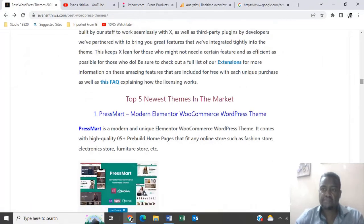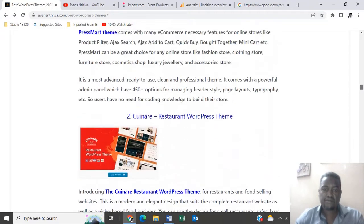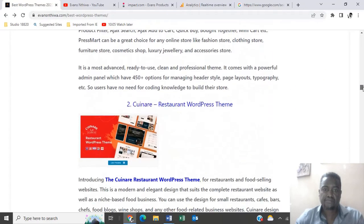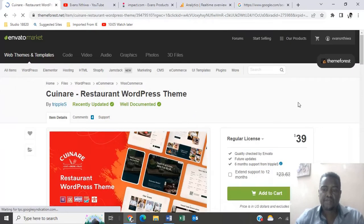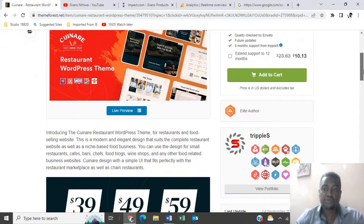Talking about the newest themes in the market — number two is QueenAir, a restaurant WordPress theme going at $39. So if you have a restaurant, this is a theme you would want to use.